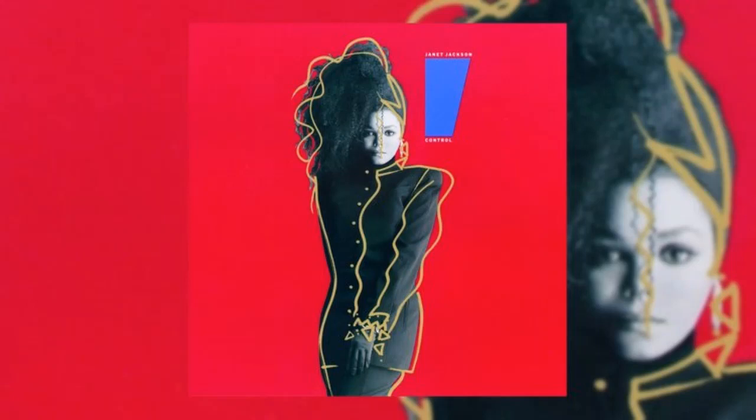Even though her pose and outfit give off a sophisticated look, everything else around it gives off that carefree, fun nature — she was really in control. Especially if you know the history of Janet Jackson, this was not her first album, but this was her breakthrough album where she really had control over her image and the songs she wanted to make. This was Janet Jackson on her own terms.